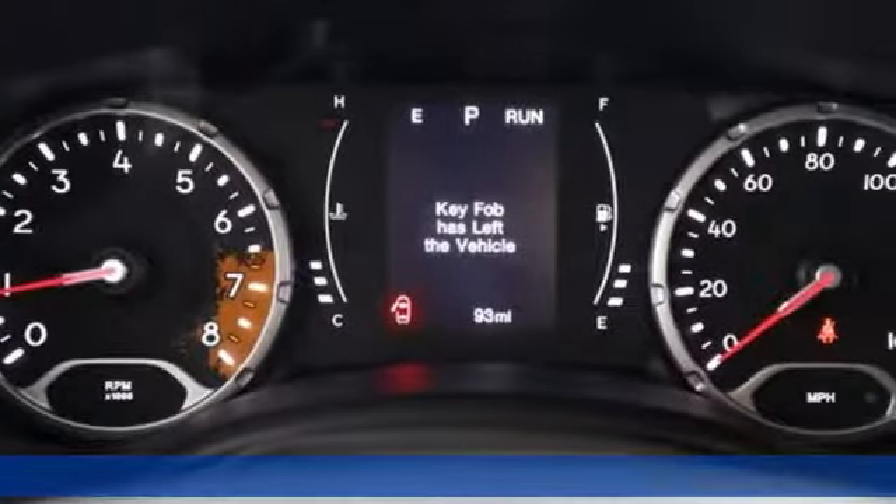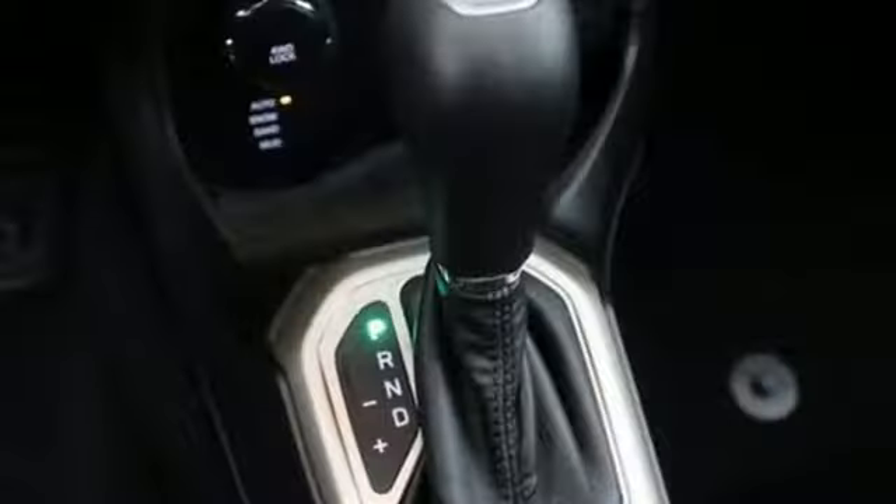Challenge limitations with seats that reconfigure, a height-adjustable cargo floor and cargo tie-down loops.